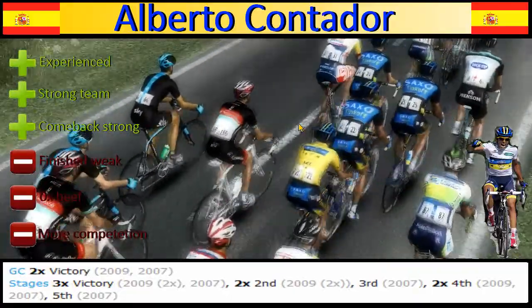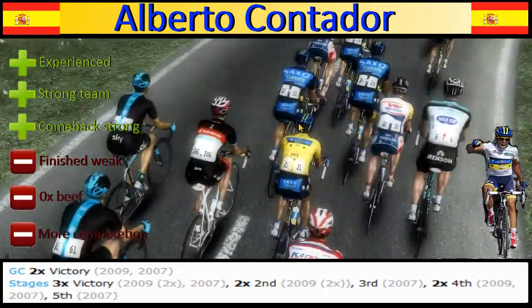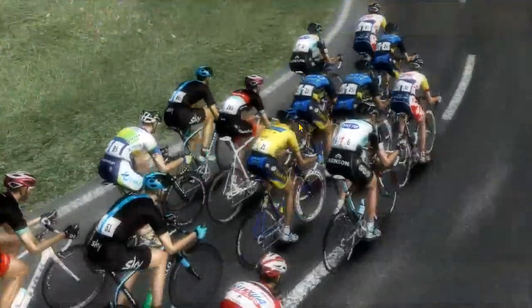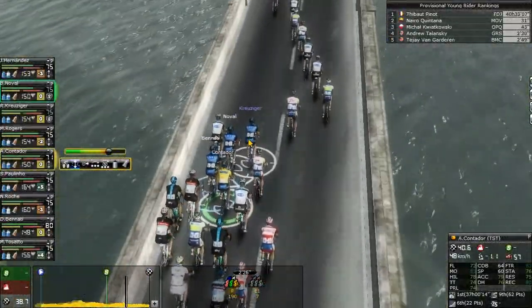Now he's up against Froome, Quintana, Valverde, Thibaut Pinot, Pierre Rolland, Thomas Voeckler — there's more competition than ever. And that wraps up this bio on Contador. I hope you liked it, because he's one of my favourite riders right now, mostly because he rides on Team Saxo-Bank Tinkoff. But I'm not trying to be biased — I'm just living the life.